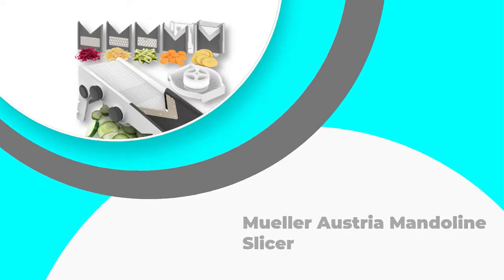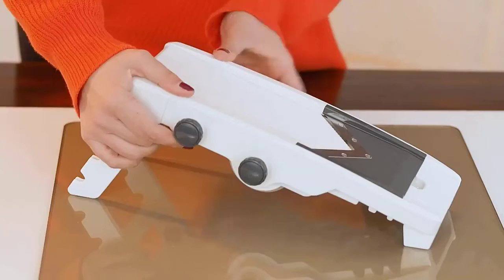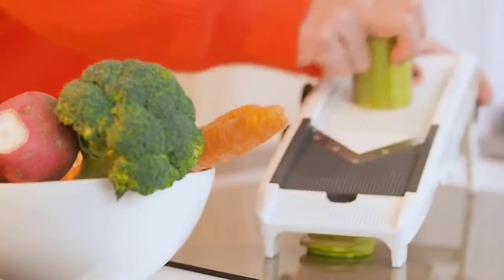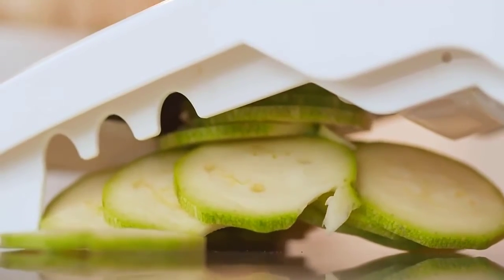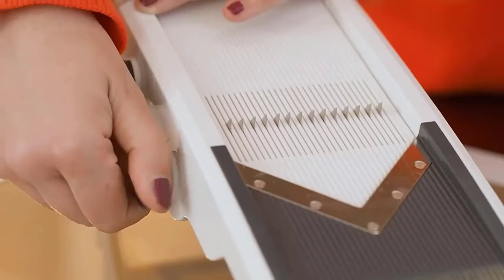Number 1: Muller Austria Mandolin Slicer. We featured the Muller Austria MU Mondo as our editor's choice because we were impressed by both the build quality and the results you can get with this mandolin-style slicer. Suitable for use with potatoes, vegetables, fruit, and cheese, this slicer comes complete with five blades to make it easy to decide on thickness and to offer more versatility when it comes to chopping.